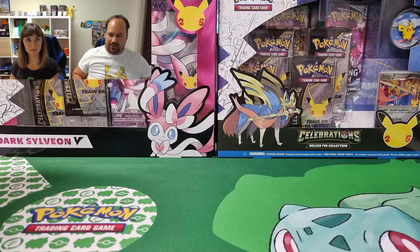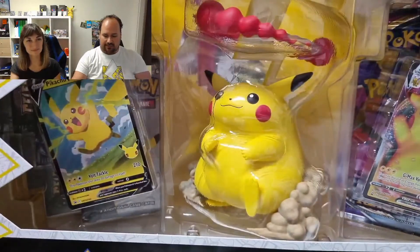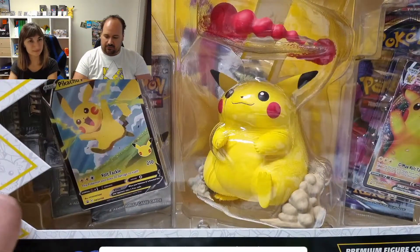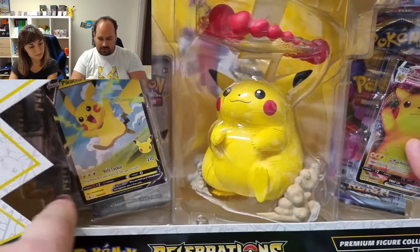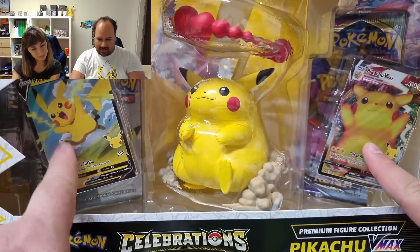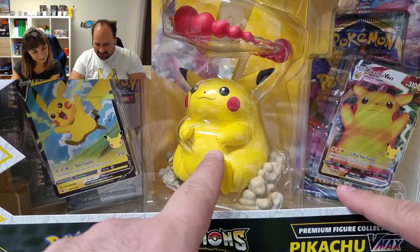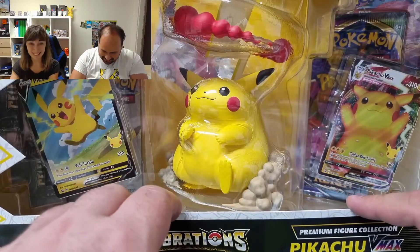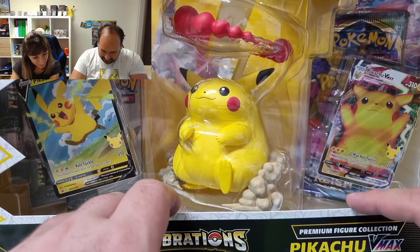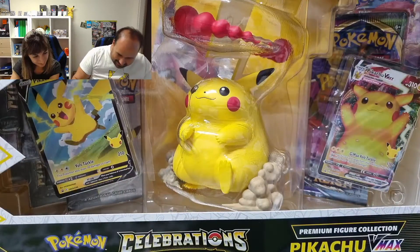There we are with our box that arrived to us just last Friday. Inside we have the two promos and of course this beautiful Chonkachu statue. I love it — I really want to open and see it on all the sides.